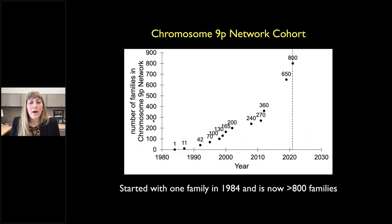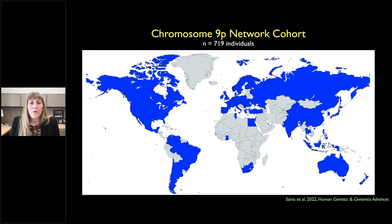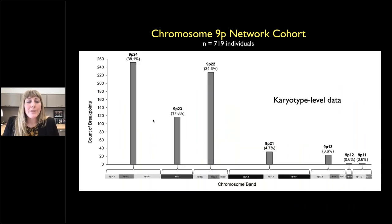Washington University in St. Louis is the official research partner of the Chromosome 9p Network cohort, which started in 1984 with one family and has grown to over 800 families globally. We analyzed karyotype-level data in 719 individuals from this cohort — a large number of samples but low-resolution genomic data. We found the greatest number of breakpoints in 9p24 near the telomere, the next in 9p22, and fewest near the centromere. We also began characterizing involvement of other chromosomes in translocations.